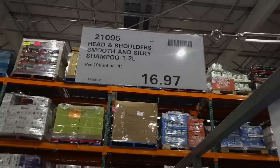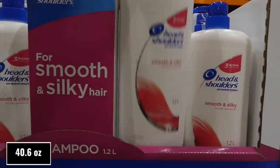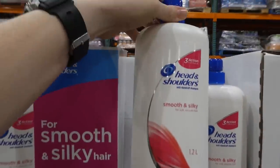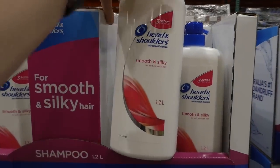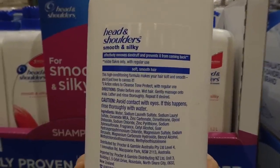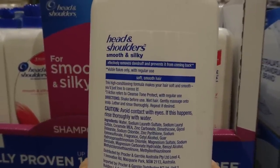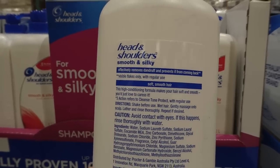Head & Shoulders Smooth and Silky Shampoo — 1.2 liters — is $16.97 and has been put on clearance, so once it's gone it's gone. It's the anti-dandruff shampoo in a big pump bottle. It effectively removes dandruff and prevents it from coming back — visible flakes only with regular use.